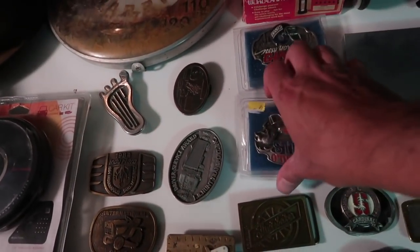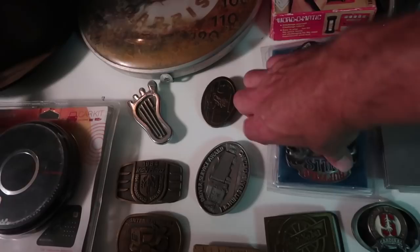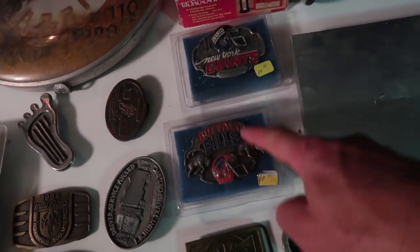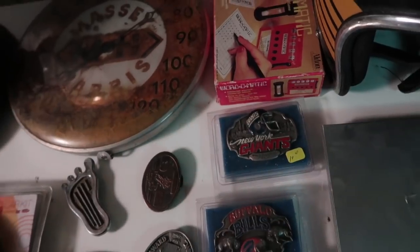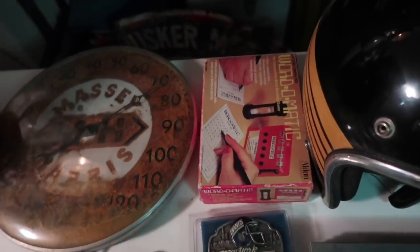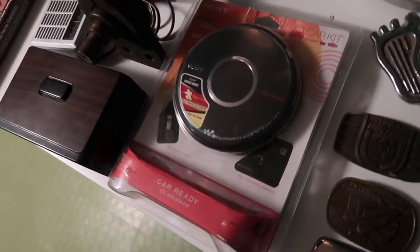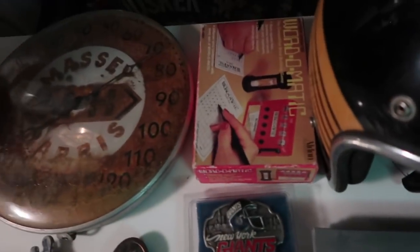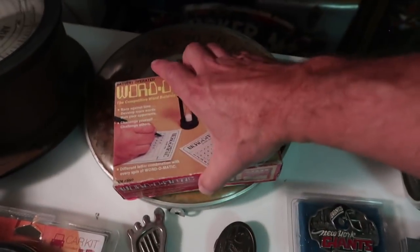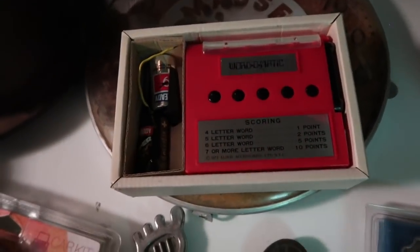New in package: I paid $5 each for Buffalo Bills and New York Giants belt buckles — marked 10 for those. There's also a Word-O-Matic we got — five bucks for four pieces. It's from 1971 or so. Probably not worth much, but kind of cool.